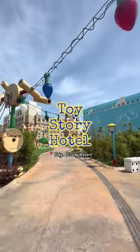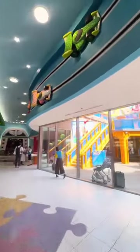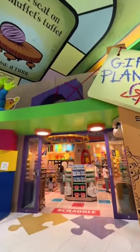Have you heard of the Toy Story Hotel at Tokyo Disney? Well, I recently got to visit and decided to do some shopping for some exclusive items that you can only find here at Gift Planet.